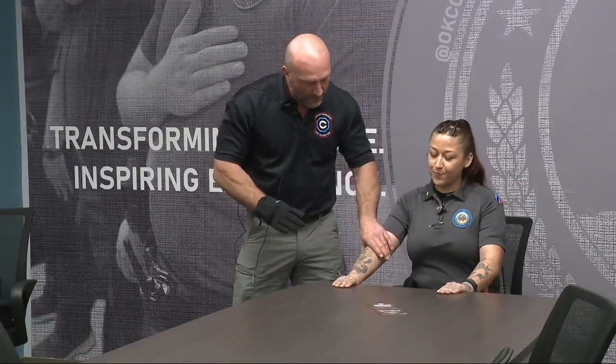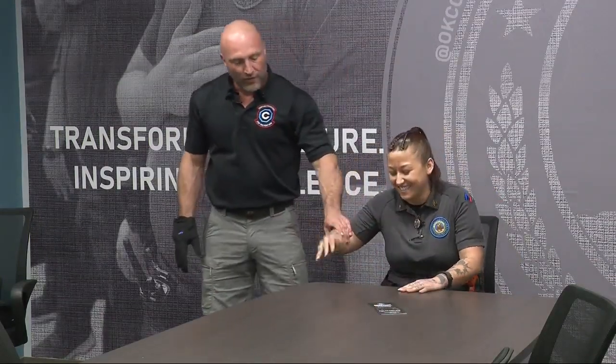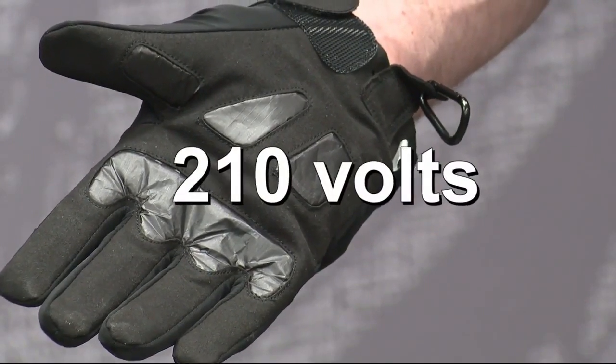Ma'am, let go of the table for me. Ma'am, let go of the table. Coming soon to the Oklahoma County Jail, a device that can zap inmates at a rate of at least 210 volts. We usually get compliance within three seconds with our product, the main product called the GLOVE. It stands for Generated Low Output Voltage Emitter, and none of our products are pushing over 380 volts.